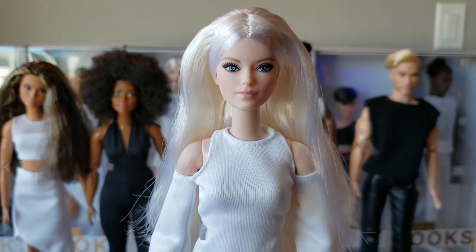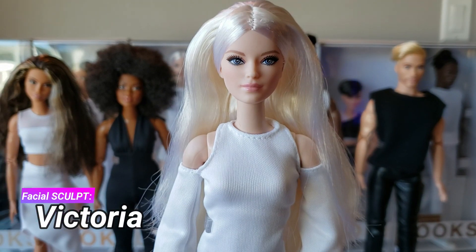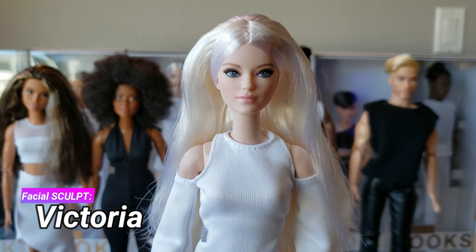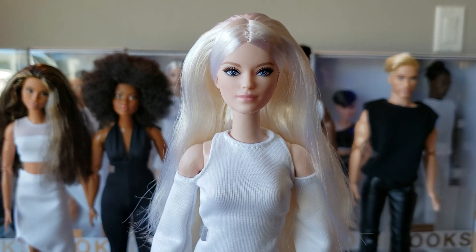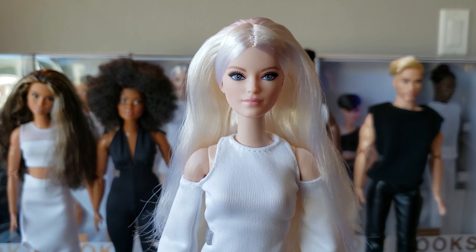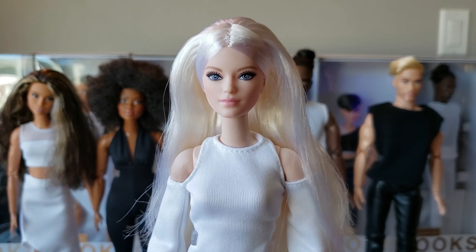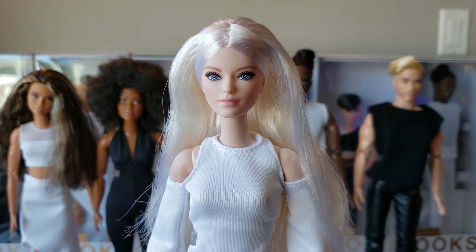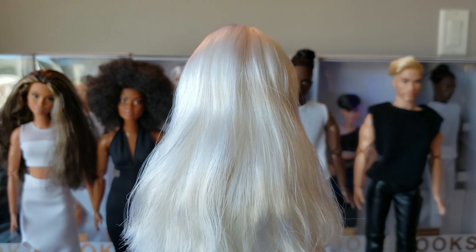She is the tall Barbie from this line. Her sculpt is named Victoria — this is a brand new sculpt. The back of the doll's heads are stamped with 2020, which is the year the sculpts were created. It's 2021 when we as consumers actually get these dolls. It really does take about a year for the designers to create designs, work everything out, and plan the next year's release.